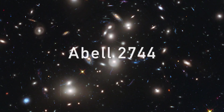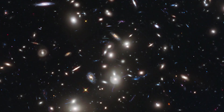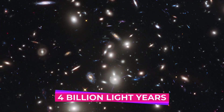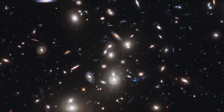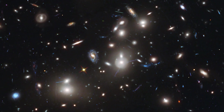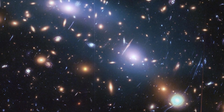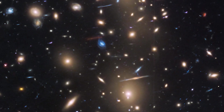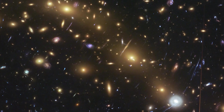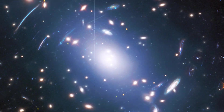Introducing Abel 2744 — it's a giant cluster of galaxies around 4 billion light years away, basically our backyard, cosmologically speaking. The most interesting thing about Abel 2744, at least for us today, isn't what's in the cluster itself, but what's behind it.